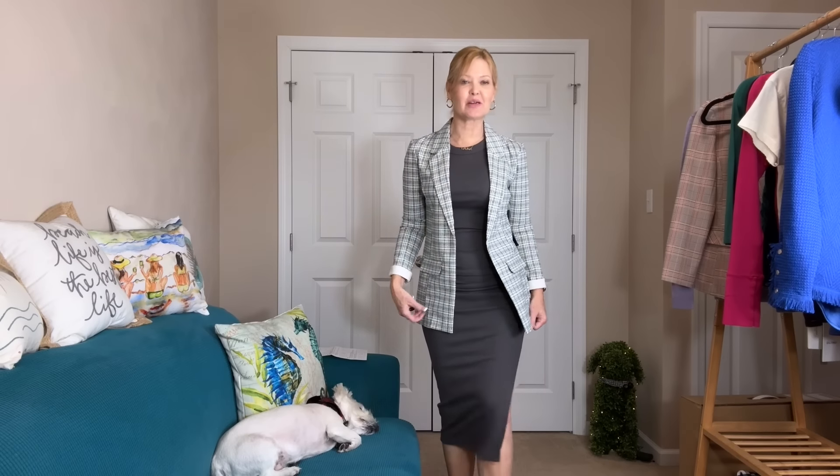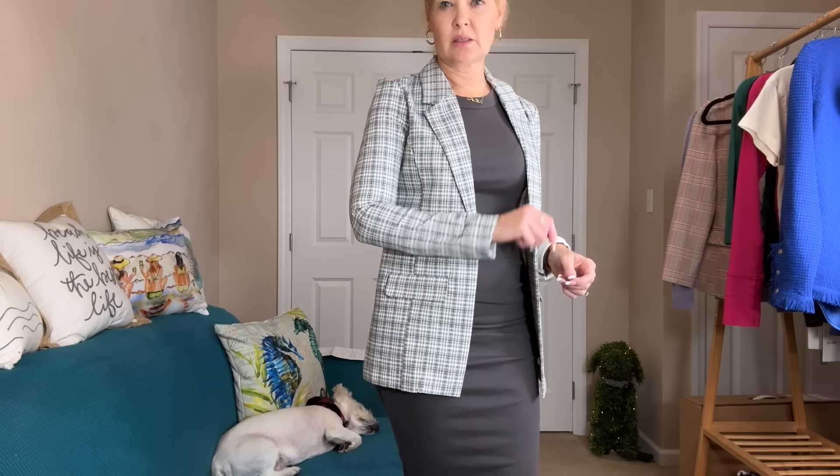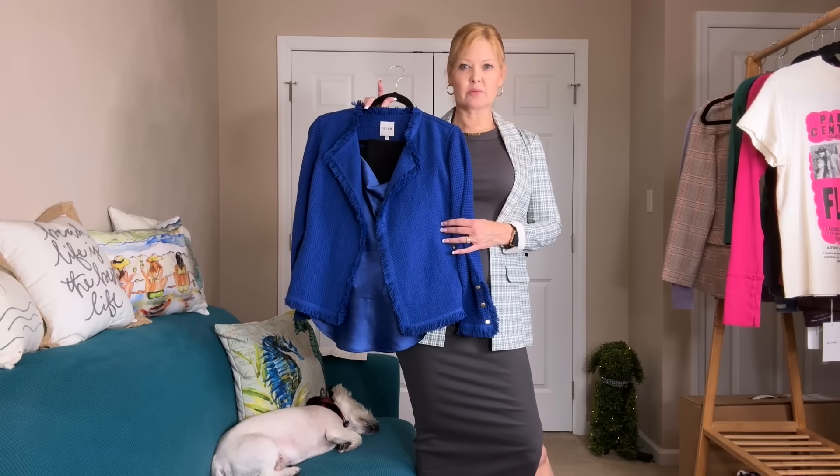I already own this blazer so luckily it's already in my wardrobe — I think it's a great blazer. You can always uncuff the sleeves to keep it a little more dressy. The length on me is really good. I think the blue from the other jacket would also look nice with this dress. She's creating interchangeable outfits — this other blazer coming up has gray running through it in a nice gray and coral color.